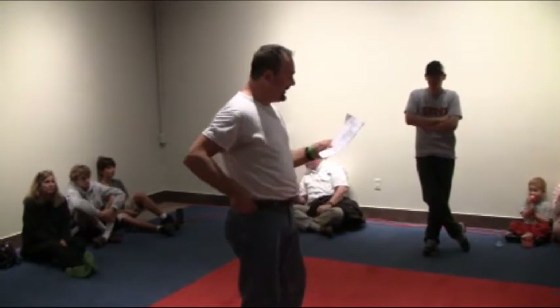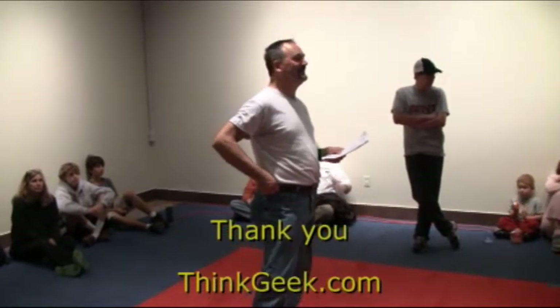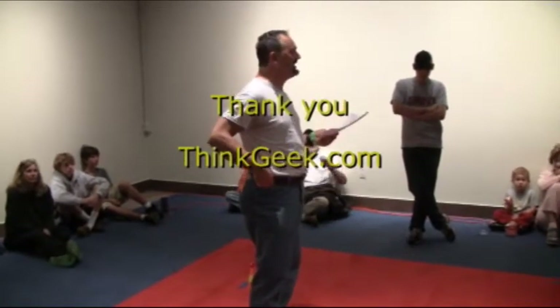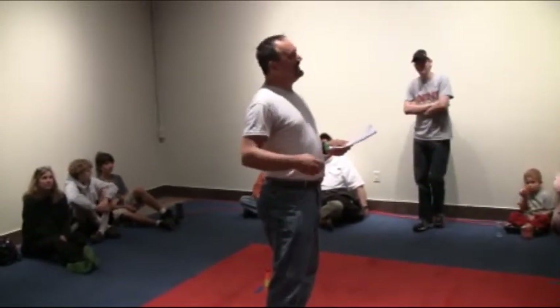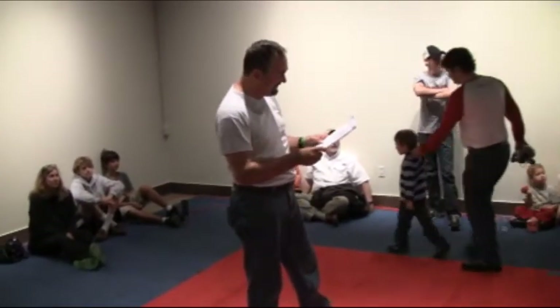Our final sponsor was ThinkGeek, an online store that sells a variety of geek gift items — things like the Starship Enterprise bottle opener, a lightsaber umbrella, and great geeky stuff like that. So think about them with Christmas coming up.